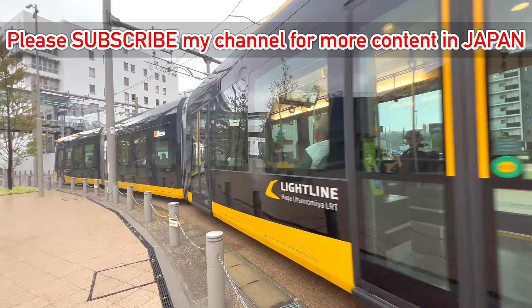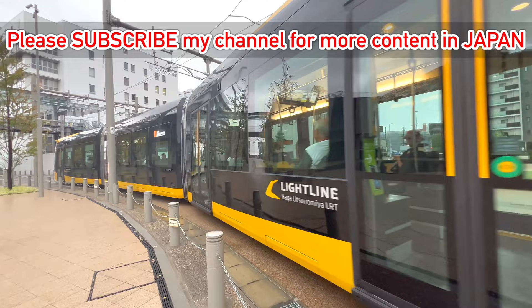Please hit the like button if you enjoyed this video, and please subscribe to my channel to enjoy more interesting videos in Japan. Hope to see you again — bye bye!